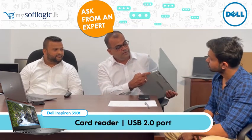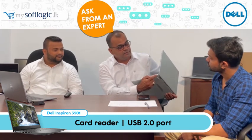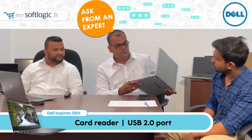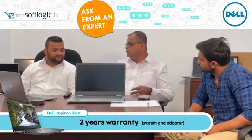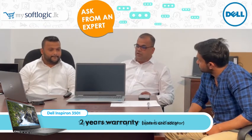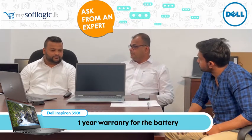There is also a card reader and a USB 2.0 port to connect other devices, plus a lock port to secure the laptop. This machine comes with two years warranty on the system and adapter, and one year on the battery. Marlon, can you explain the upgradeability options?